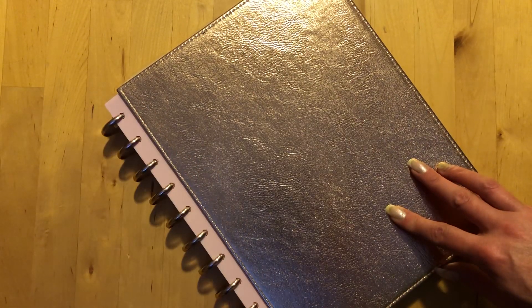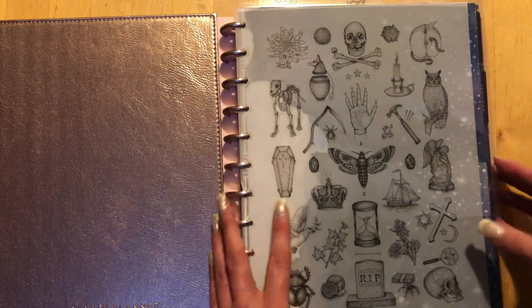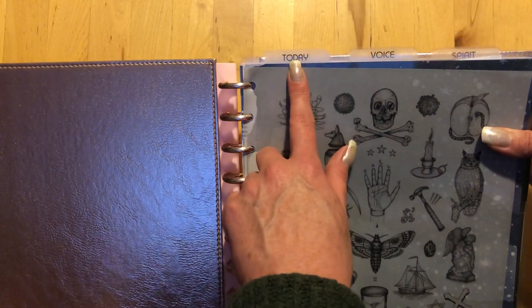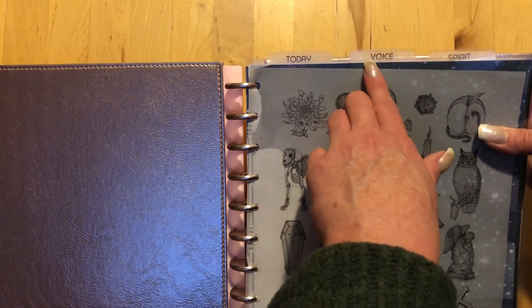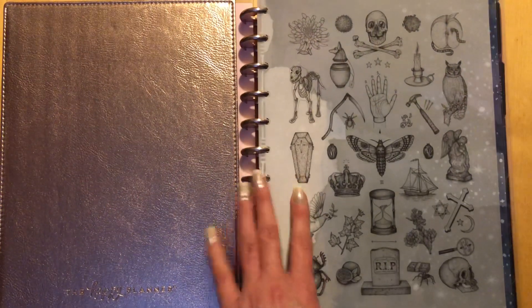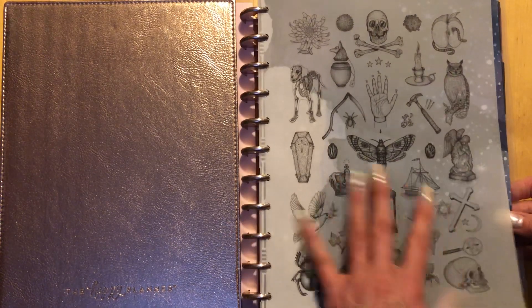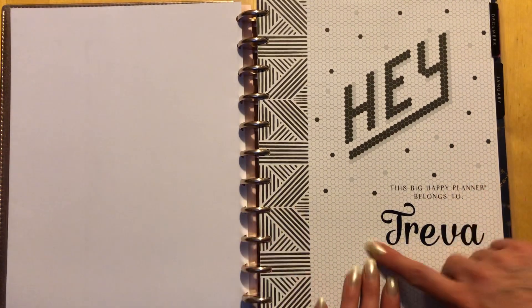I got these beautiful rose gold discs — I am a disc planner girl. This is from the Happy Planner and their rose gold shiny cover. When you get inside, I've got three different sections: Today, Voice, and Spirit. Today is like my catch-all planner where everything goes. Voice is where I share my voice — so it's my social media, mostly my YouTube. And then Spirit is all my witchy stuff, but my witchy stuff permeates everything.